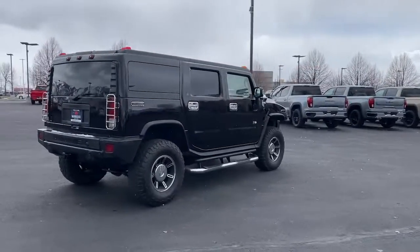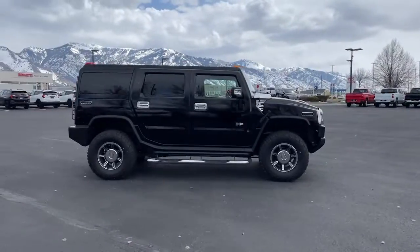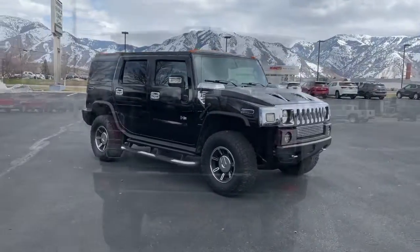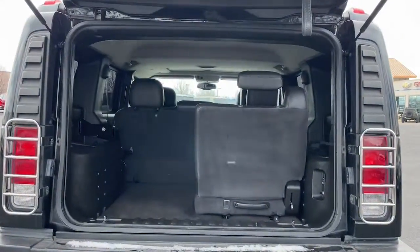Iconic looks, enhanced passenger comfort, brawny towing capacity, and penultimate trail-conquering capabilities are yours in this powerful, military-derived vehicle. These are just some of the great options this vehicle comes with.